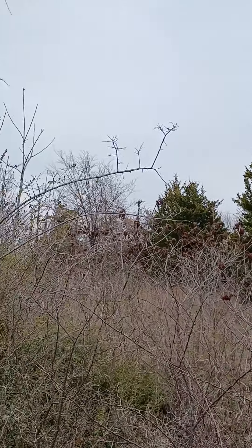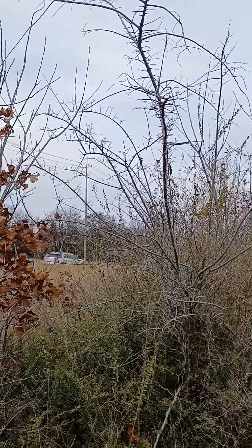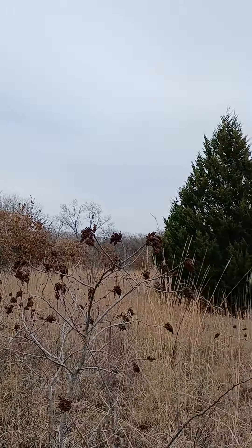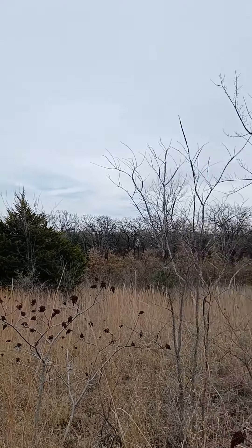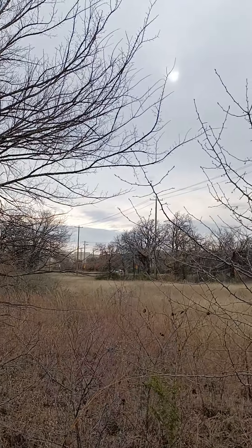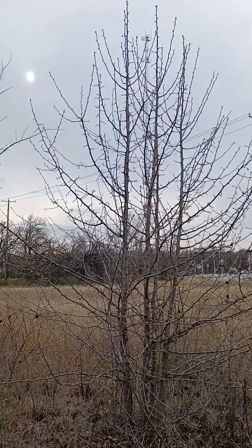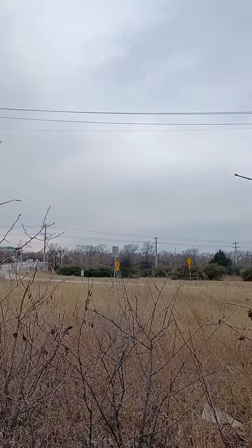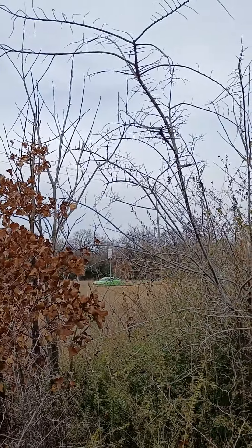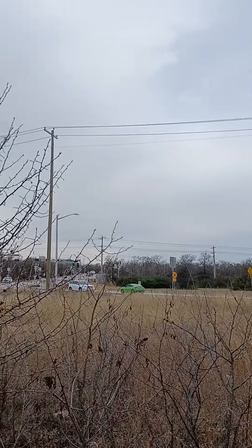We've got a few of these, but you can see that the land is mostly cleared naturally. We just cut this grass down and use it as buildable square footage. You don't have to do it though as a passive investor — we'll do the work and you can get the benefit. We'll work together as a team. Look at how great that traffic is on a slow afternoon.